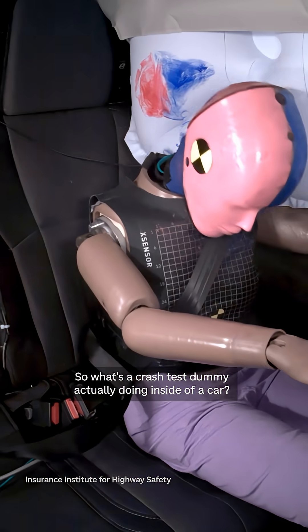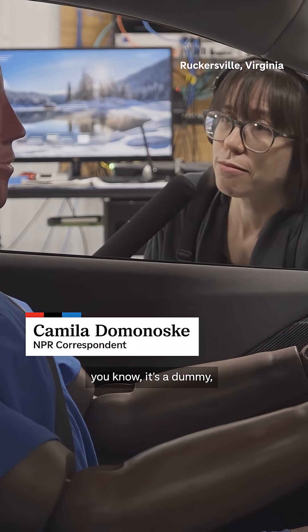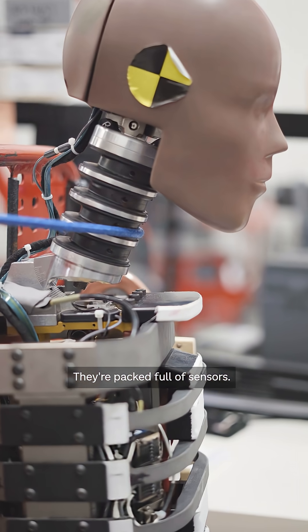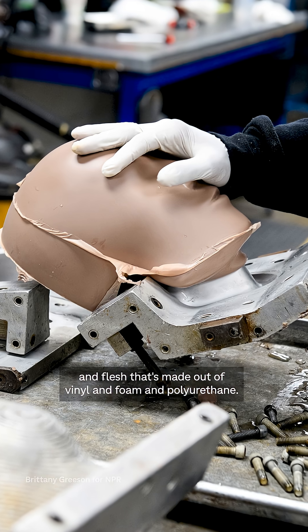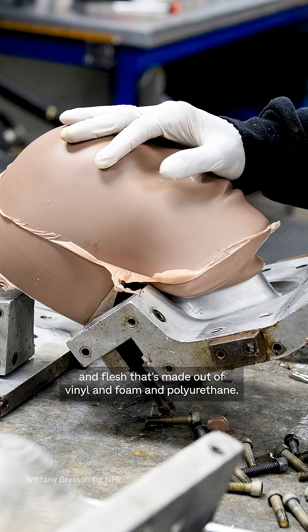So what's a crash test dummy actually doing inside of a car? It might seem like a silly question because, you know, it's a dummy. But crash test dummies aren't just mannequins — they're packed full of sensors. A company called Humanetics makes these dummies with bones made out of metal and flesh made out of vinyl, foam, and polyurethane.